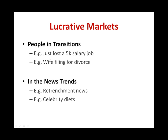Some lucrative markets are people in transitions. For example, if someone just lost a $5,000 salary job, he would be frustrated and desperately need some sort of income replacement. He would probably need to find alternative means to make money soon or find another job as soon as possible. You may target this niche by providing a how-to-make-money-online course or presenting a home-based business opportunity. Another example would be a wife filing for a divorce — a transitional period where the couple may be looking for solutions on how to move forward with their relationship. Some people in transitions are normally hungry because they are desperately in need to get out of their current chaos.